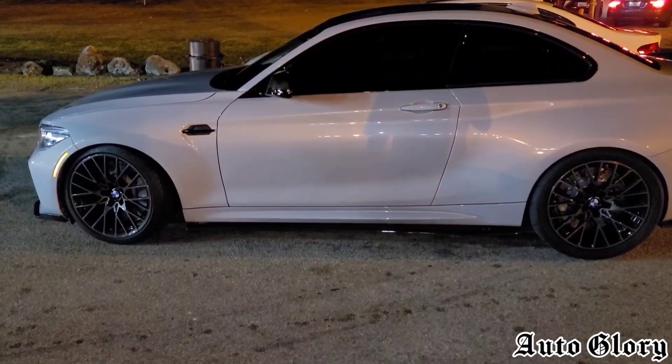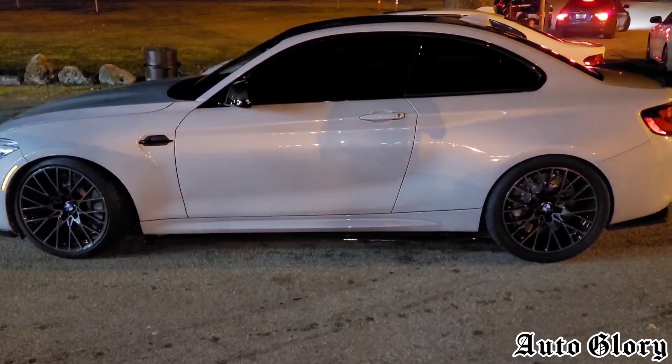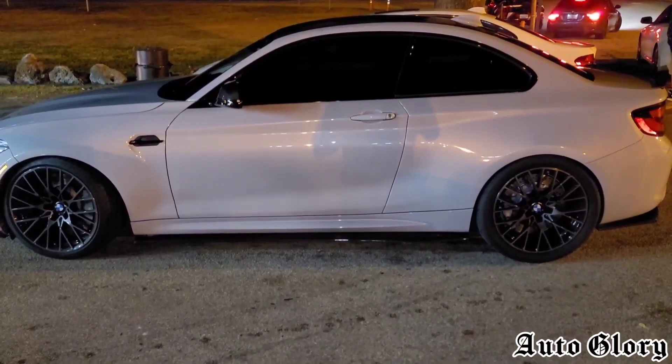So this M2 is a manual. Both cars will take one passenger. So let's see how it goes.